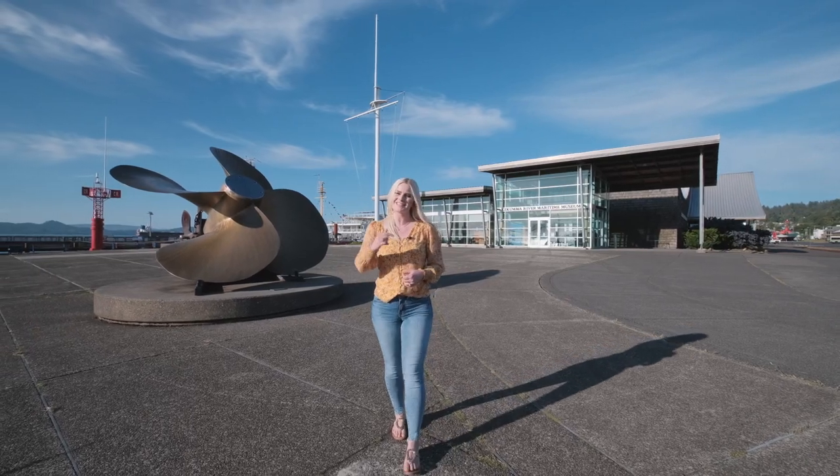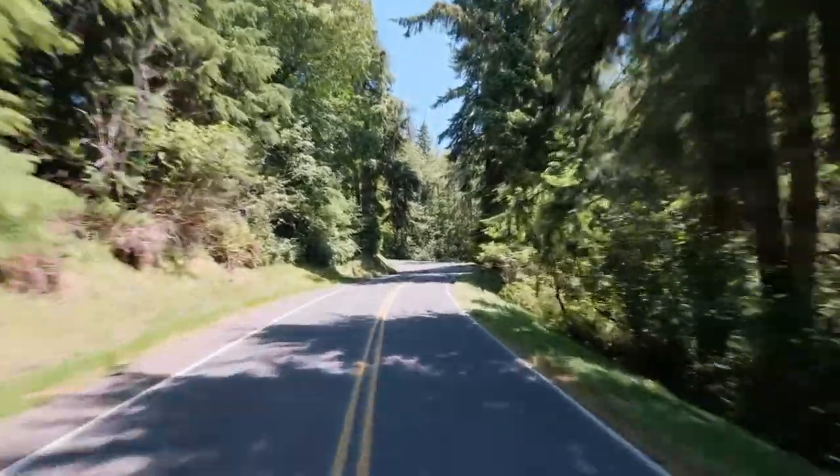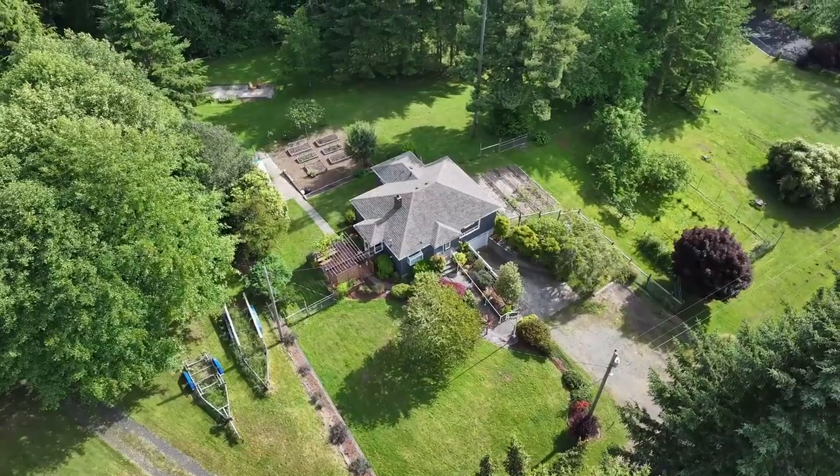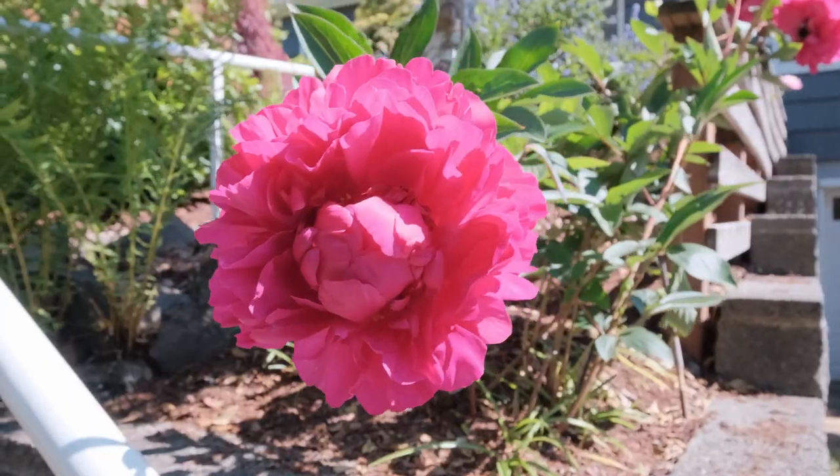But first, let's take you to the Chardonnay House, a place that you can call home. With its idyllic location, the Chardonnay House offers a perfect balance between tranquility and convenience.